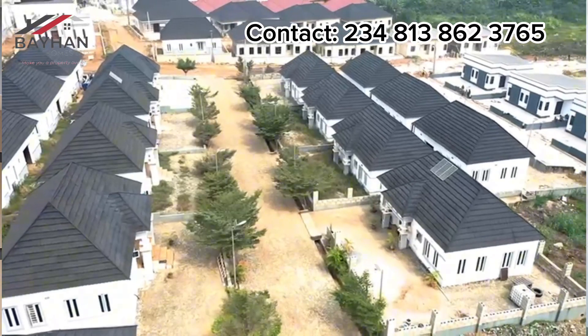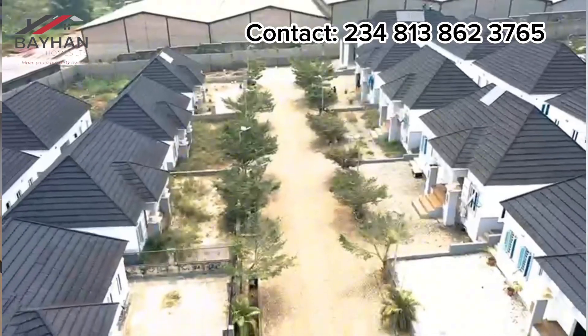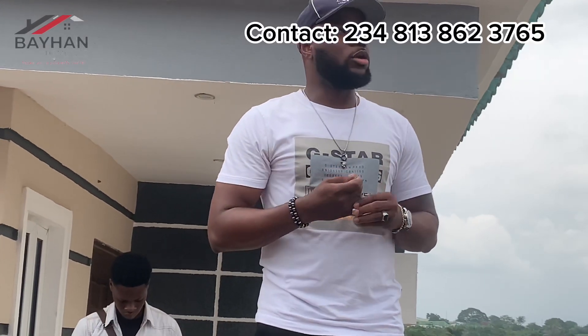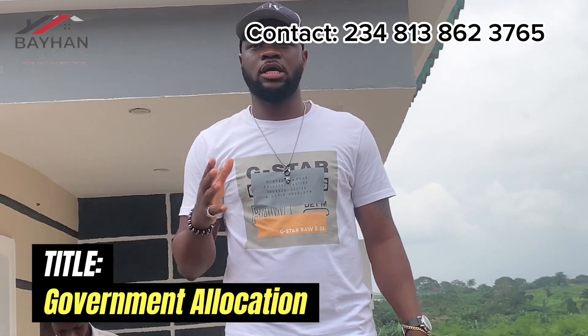We were here in 2020 when we promised that we're going to start constructing, so that we can give value to our investors' money. When we launched this place, we started at 1.5 million and we didn't have title, but now we have government allocation and we sell this place at 25.7 million.